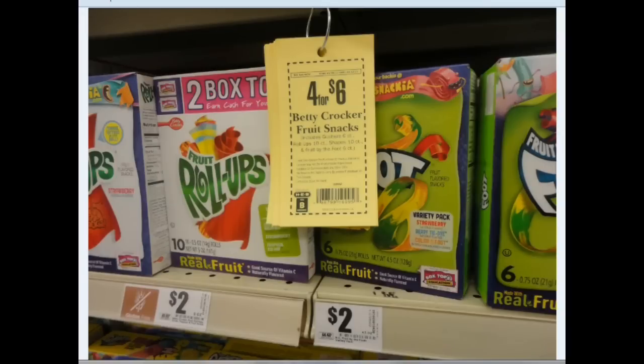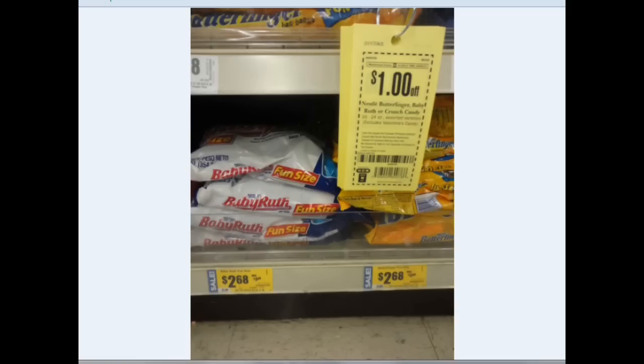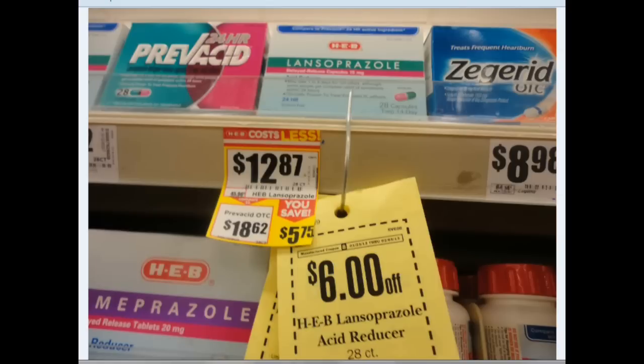Four for $6 for the Betty Crocker fruit snacks — they're originally $2. A dollar off of two of the Kellogg's fruit snacks, and I saw all of them at $2. Then there are tons of dollar off coupons for the bagged candies — the cheapest I saw were the Nestle Baby Ruth and Butterfingers for $2.68. Then some medicine coupons — $2 off the Ibuprofen, $2.25 or 250 count. So that's a lot of medicine, and you get $2 off. There was also one for the migraine caplets, 100 count, and $6 off of the acid reducer.